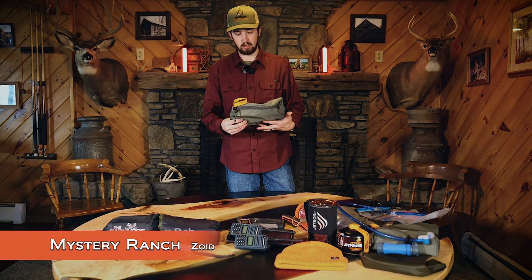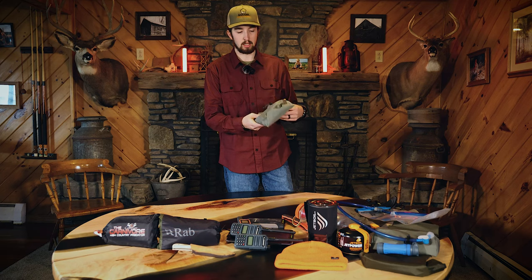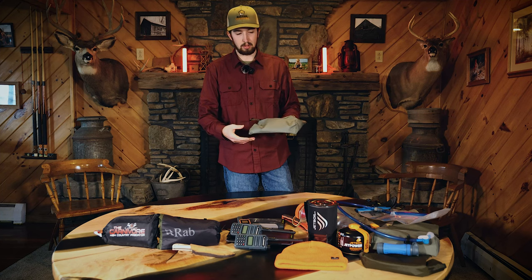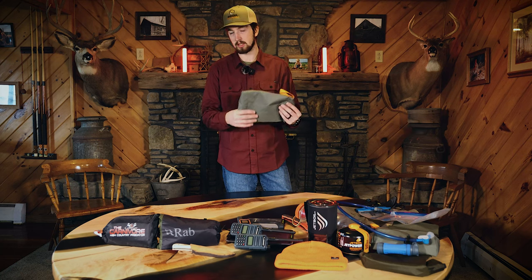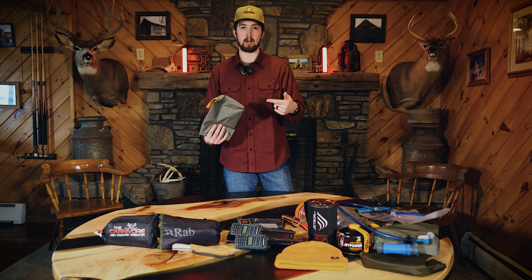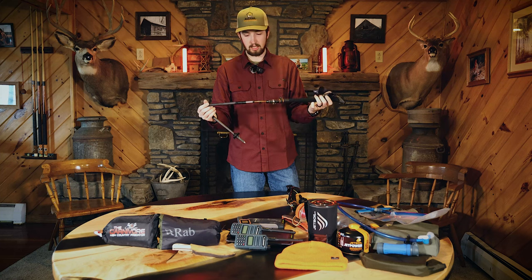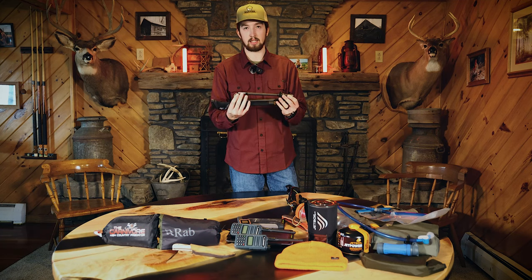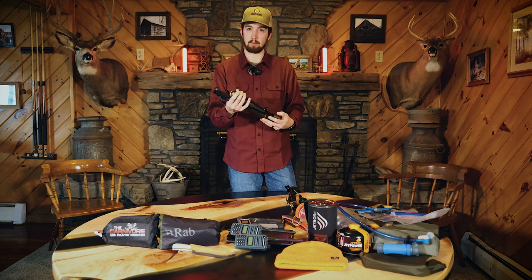I have a bunch of Mystery Ranch Zoid organizers for the pack — one has fire and emergency equipment in it. For trekking poles I have the Lecky Makalu FX Carbon, which are really ultra-lightweight. As they say, trekking poles are four-wheel drive, so with a heavy pack this is really going to help out in the backcountry and keep me from tripping or injuring myself.